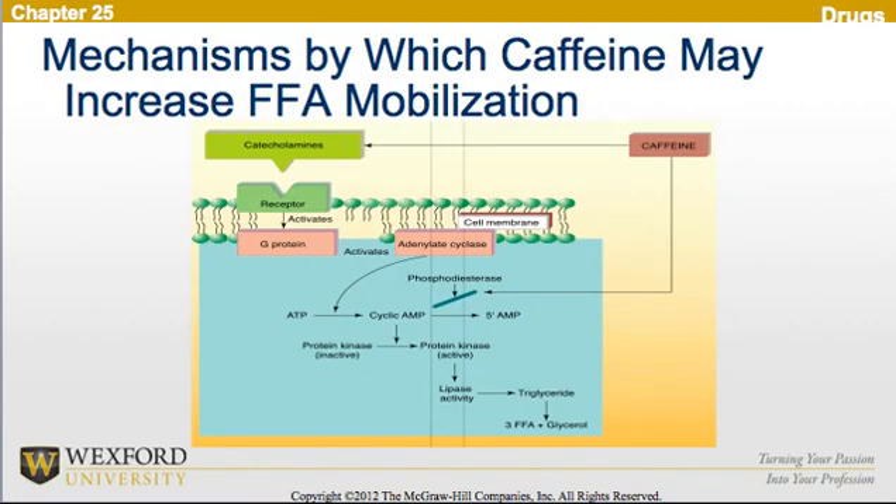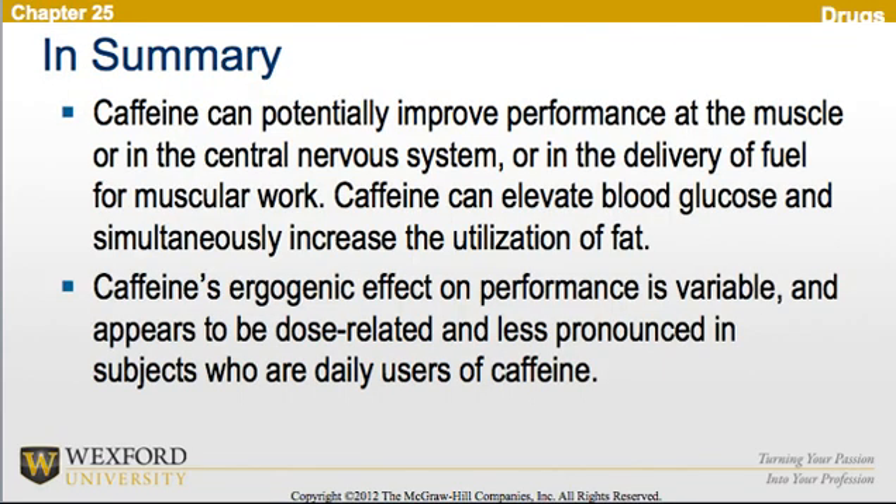This is a diagram of the mechanisms by which caffeine may increase free fatty acid mobilization. In summary, caffeine can potentially improve performance at the muscle, in the central nervous system, or in the delivery of fuel for muscular work. Caffeine can elevate blood glucose and simultaneously increase fat utilization. Caffeine's ergogenic effect is variable, dose-related, and less pronounced in daily users.